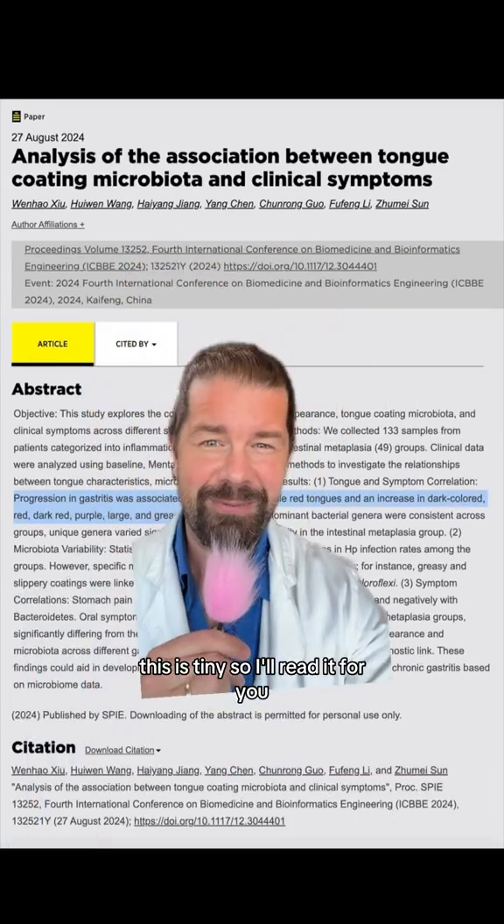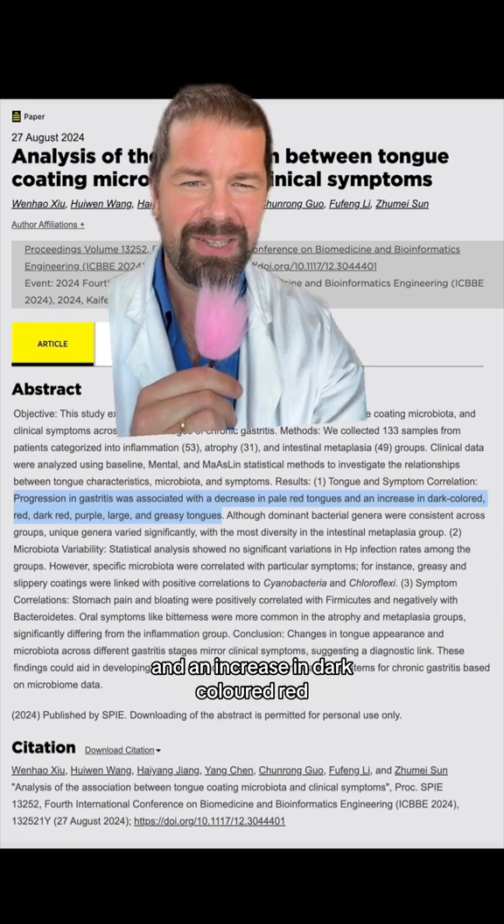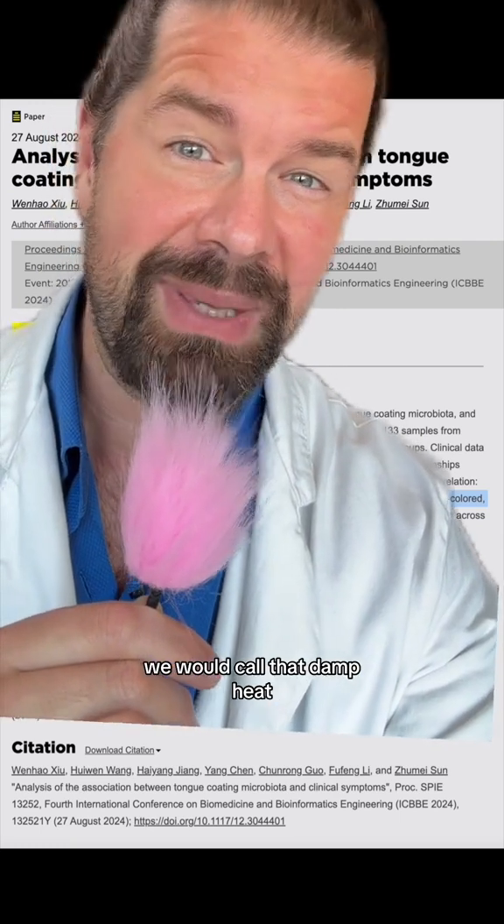This is tiny, so I'll read it for you. Progression in gastritis was associated with a decrease in pale red tongues and an increase in dark-colored red, dark red, purple, large, and greasy tongues. In Chinese medicine, we would call that damp heat.